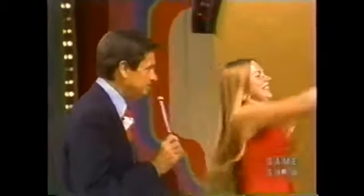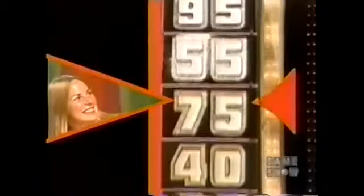Spin that wheel again. Here's her second spin. And look at this — to add to that 35 cents, this is worth $1,000! There you go. $1,000!